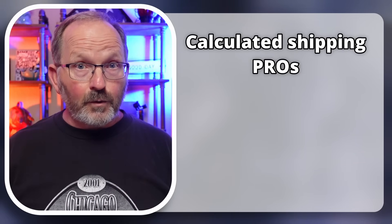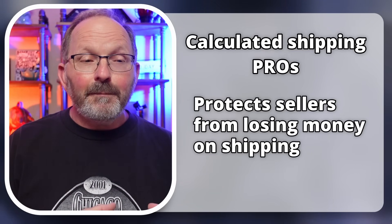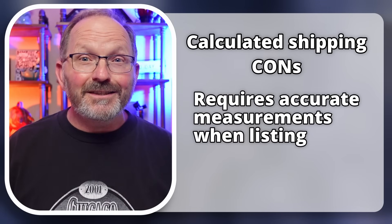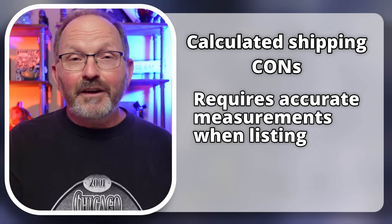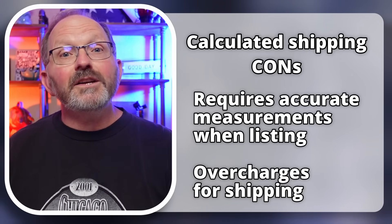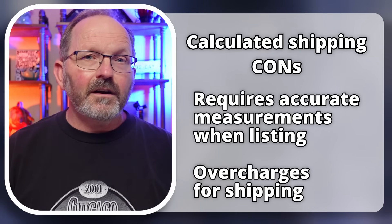There are pros and cons with calculated shipping just like with free shipping. One of the biggest benefits is that if you're a new seller, you can almost completely eliminate the mistake factor — as long as you've got the package weight and dimensions correct, you're not going to take a bath on shipping. The downside is you have to know the exact weight and dimensions packaged, so you're having to package up items as part of the listing process. Also, the calculated shipping can add so much to the cost that buyers will turn away, even if the total is actually less than a free shipping listing.